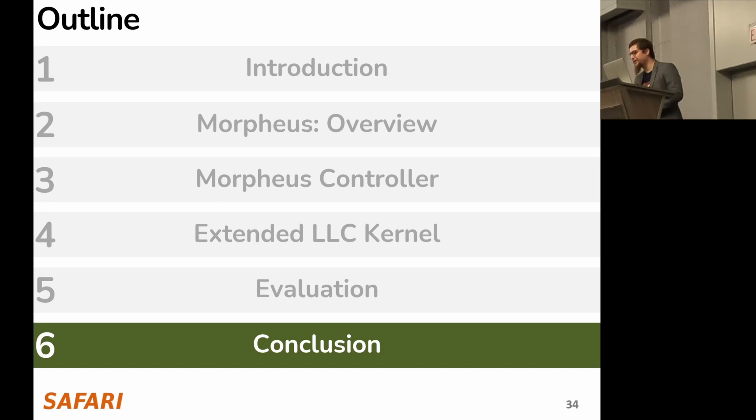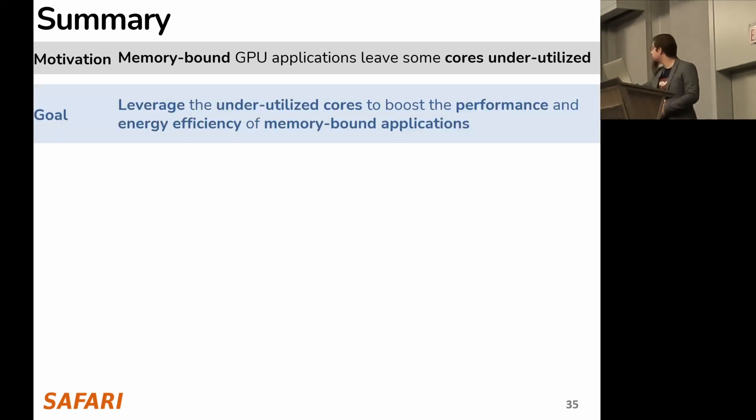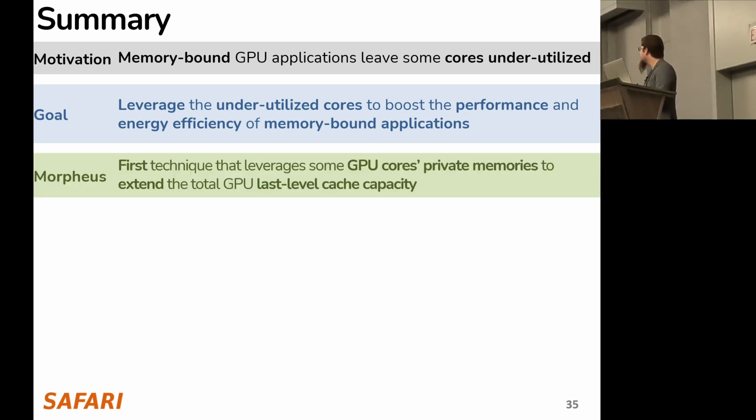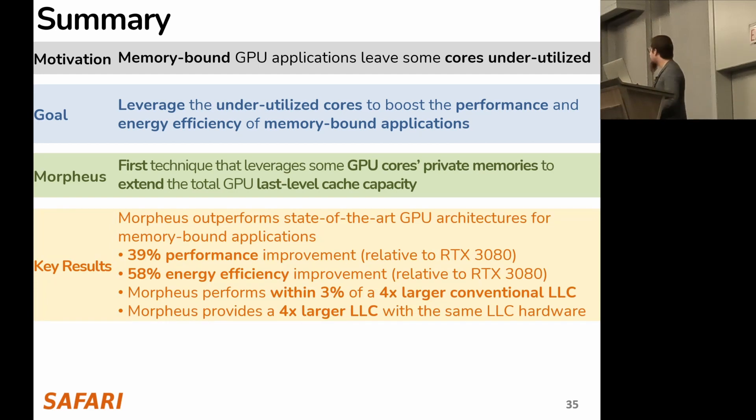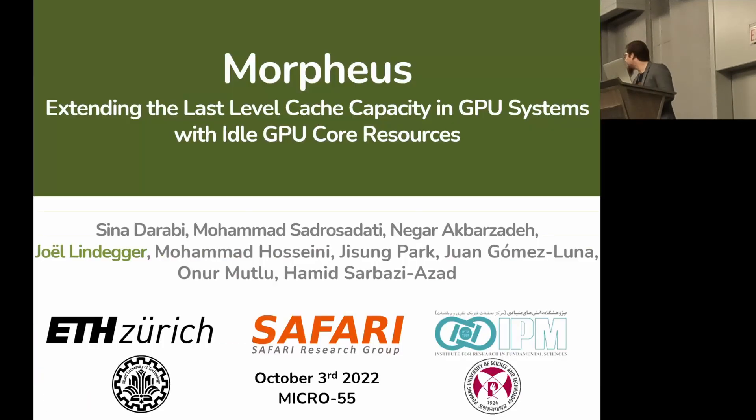In conclusion, we observed that memory-bound applications leave cores underutilized. We leveraged these underutilized cores to boost performance and energy efficiency of memory-bound applications. We proposed Morpheus — the first technique that leverages GPU cores' private memories to extend the total GPU last-level cache capacity — and showed it outperforms state-of-the-art systems by 39% in performance and 58% in energy efficiency, performing within 3% of a 4x larger conventional LLC while providing that 4x larger LLC using the same LLC hardware. Thanks for your attention, and I'm happy to take any questions.